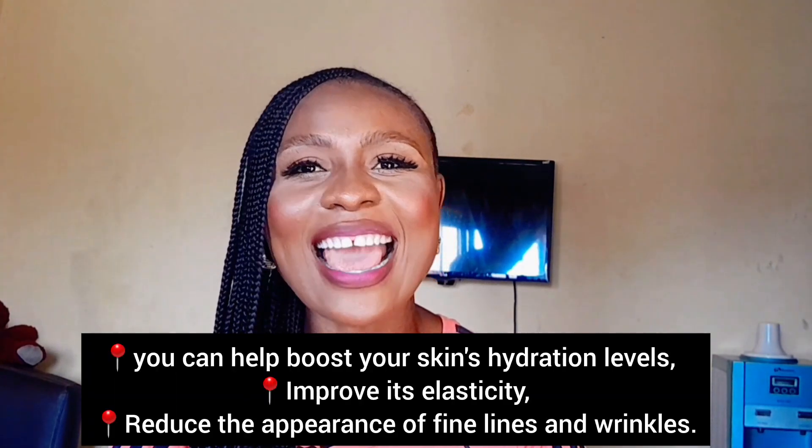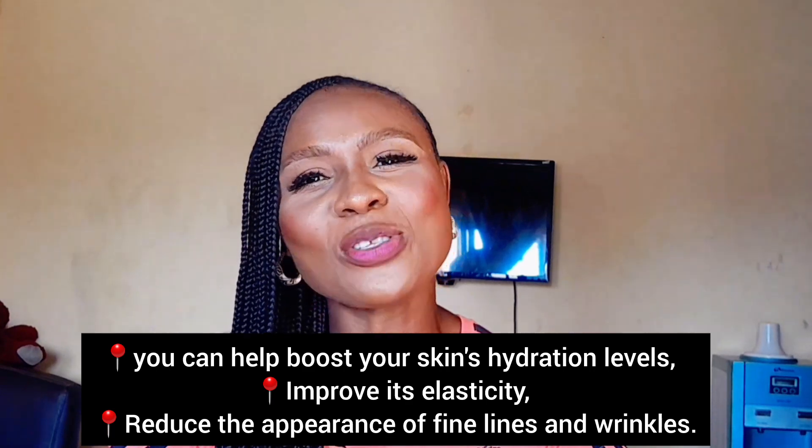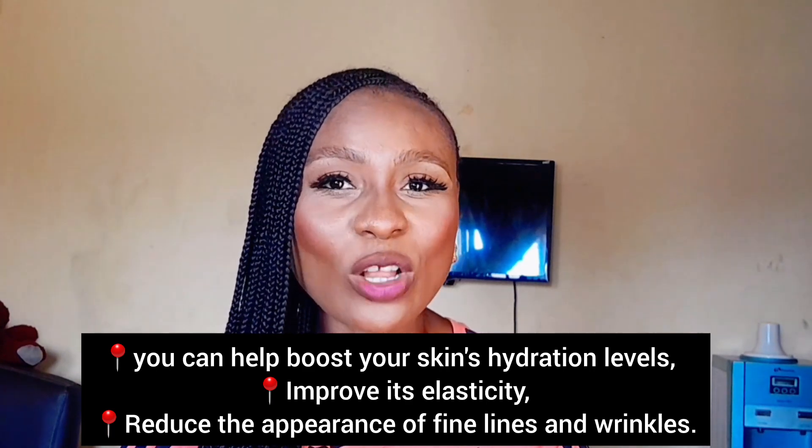One powerhouse supplement for anti-aging is collagen — the building block of youthful skin, hair, and nails. Collagen is like the glue that holds our skin together; it keeps it firm and elastic. Adding collagen supplements to your daily routine can help improve skin elasticity and hydration.